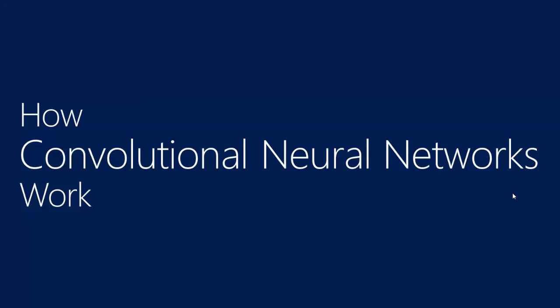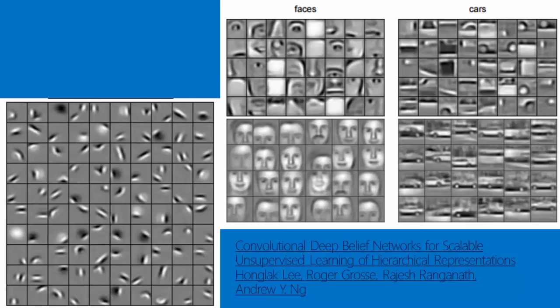Hello! Welcome to How Convolutional Neural Networks Work. Convolutional Neural Networks, or ConvNets, or CNNs, can do some pretty cool things.